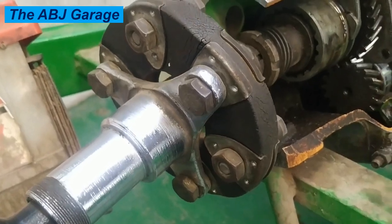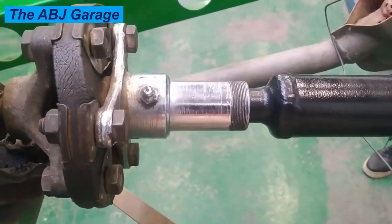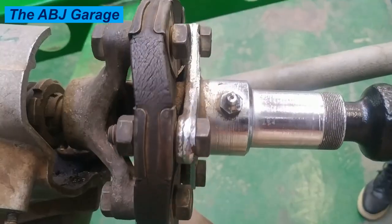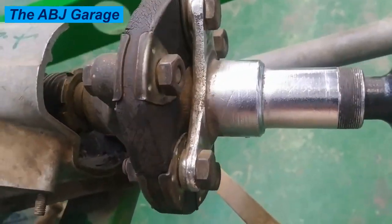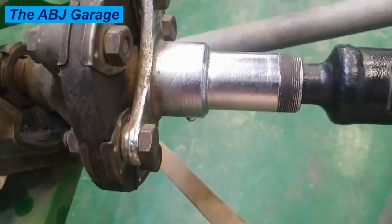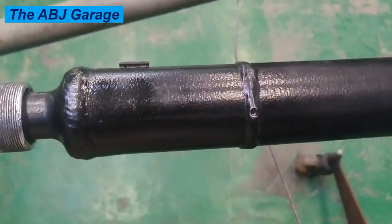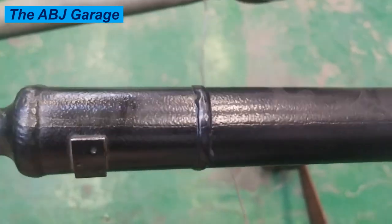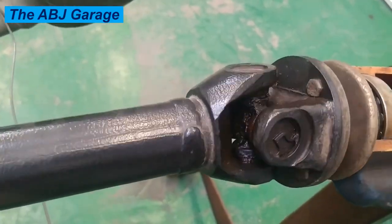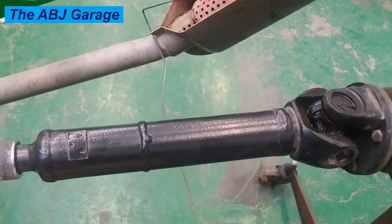Do not tow heavy loads unless the drive shaft is designed to handle that weight. Have your drive shaft serviced according to the manufacturer's recommendations and make sure all components are well lubricated. By following these simple tips, you can help prevent your drive shaft from failing. If you do experience any problems with your drive shaft, have it inspected and repaired as soon as possible to avoid further damage. If you liked this video, smash the like button, and if you are new here, consider subscribing to be notified of new videos. Stay safe.